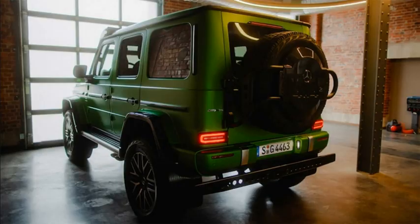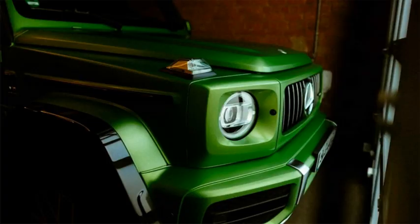AMG also fits an expansive carbon fiber spare tire cover with '4x4 squared' formed into it. The piece is so large because it struggles to cover a full-size 22-inch spare wheel and tire.